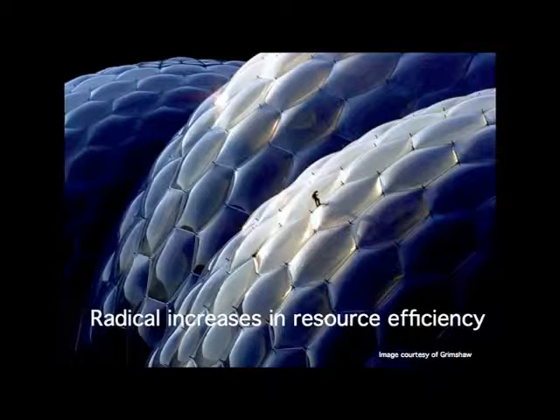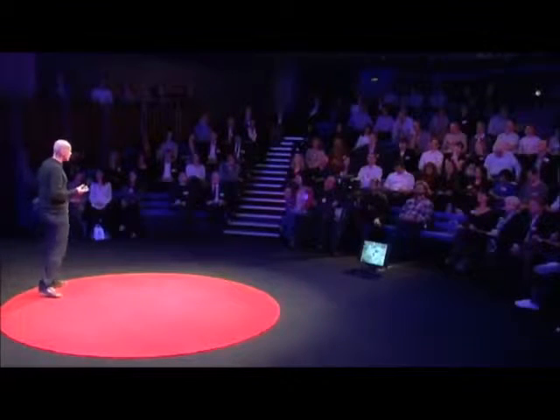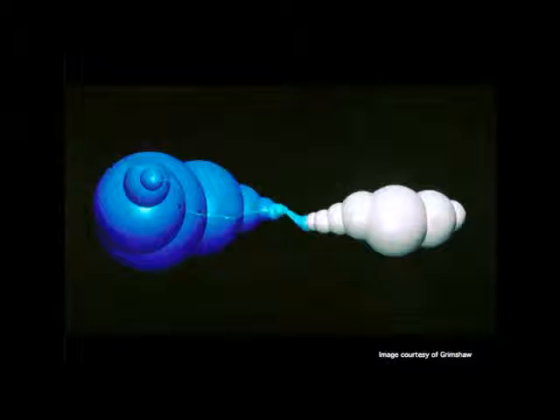I'm going to talk about some projects that have explored these ideas, starting with radical increases in resource efficiency. When we were working on the Eden Project, we had to create a very large greenhouse in a site that was not only irregular, but it was continually changing because it was still being quarried. It was a hell of a challenge, and it was actually examples from biology that provided a lot of the clues. For instance, it was soap bubbles that helped us generate a building form that would work regardless of the final ground levels.